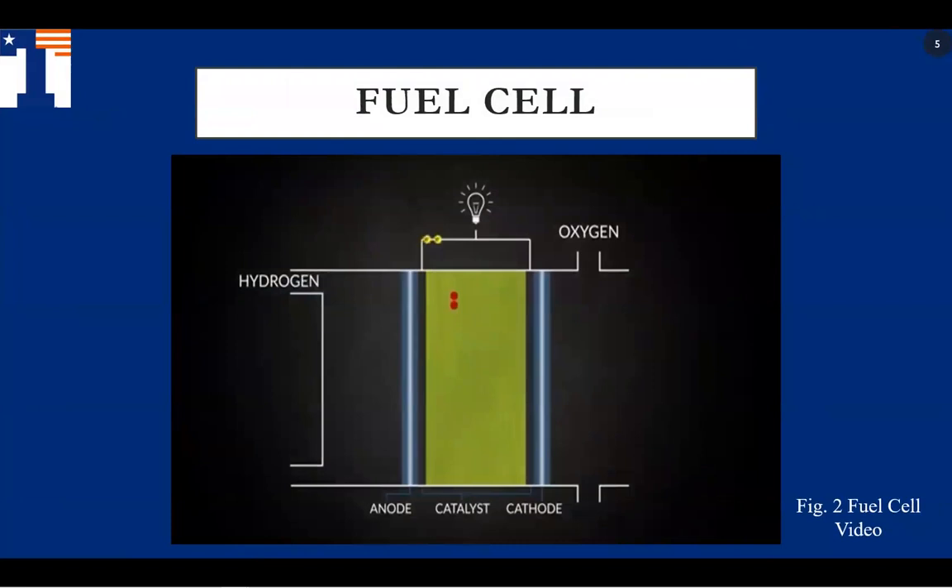A fuel cell produces electricity through a chemical reaction between hydrogen and water. This reaction is a half reaction. As you can see in the video, oxygen enters the fuel cell through the cathode side, while hydrogen enters through the anode side. The reactant byproducts are water and heat.